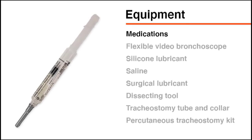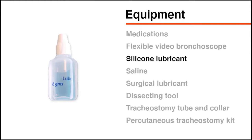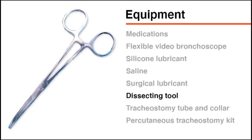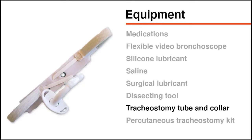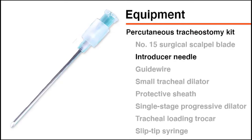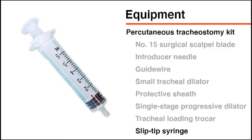To perform a bedside tracheostomy, you will need medications for sedation and paralysis, a flexible bronchoscope preferably a video bronchoscope, a bronchoscope attachment for the ventilator, silicone lubricant, saline, surgical lubricant, a dissecting tool such as tonsil forceps or curved hemostat, a tracheostomy tube and collar, and a percutaneous tracheostomy kit. The kit generally includes a number 15 scalpel blade, an introducer needle, a guide wire, a small tracheal dilator, a protective sheath, a single stage progressive tracheal dilator, a tracheal loading trocar, and a small slip tip syringe.